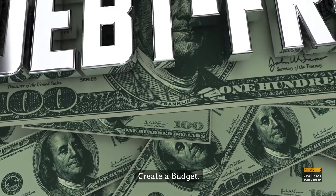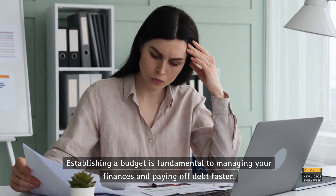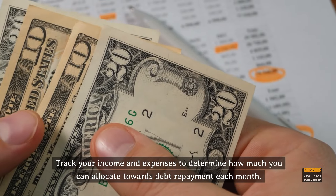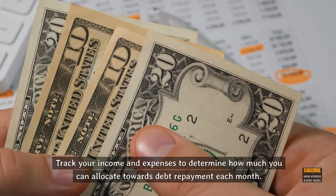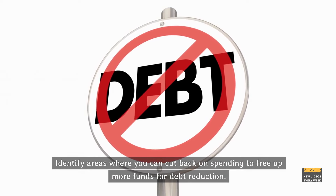Step 2: Create a budget. Establishing a budget is fundamental to managing your finances and paying off debt faster. Track your income and expenses to determine how much you can allocate towards debt repayment each month. Identify areas where you can cut back on spending to free up more funds for debt reduction.